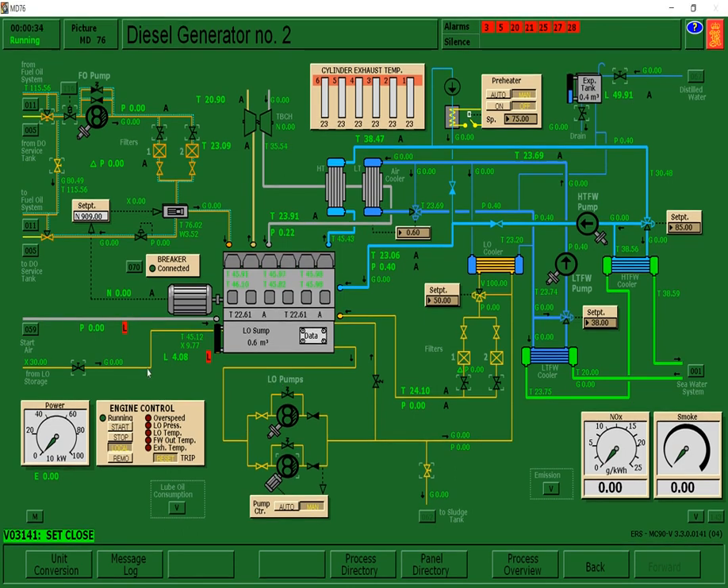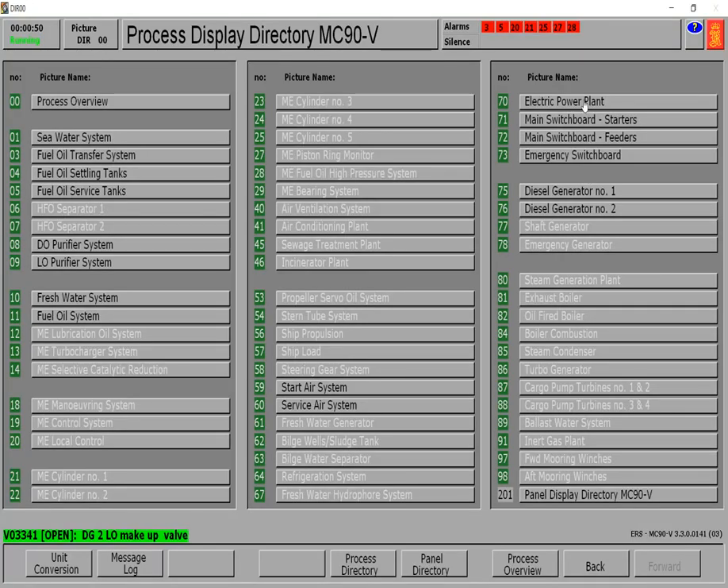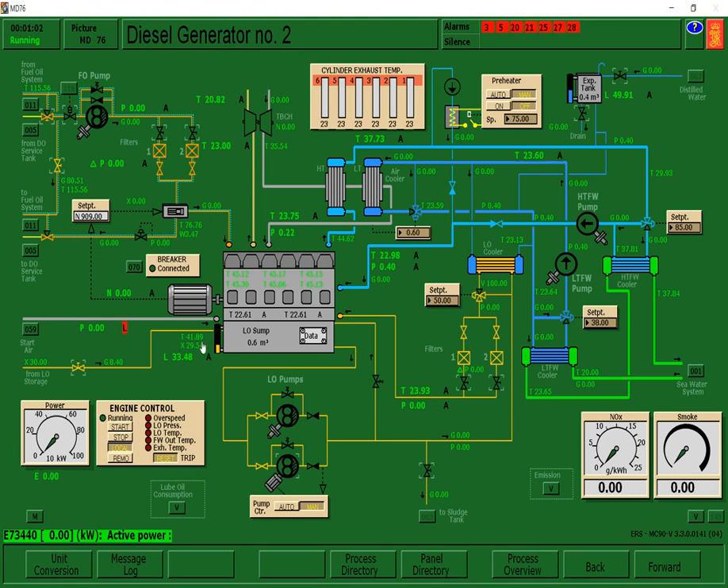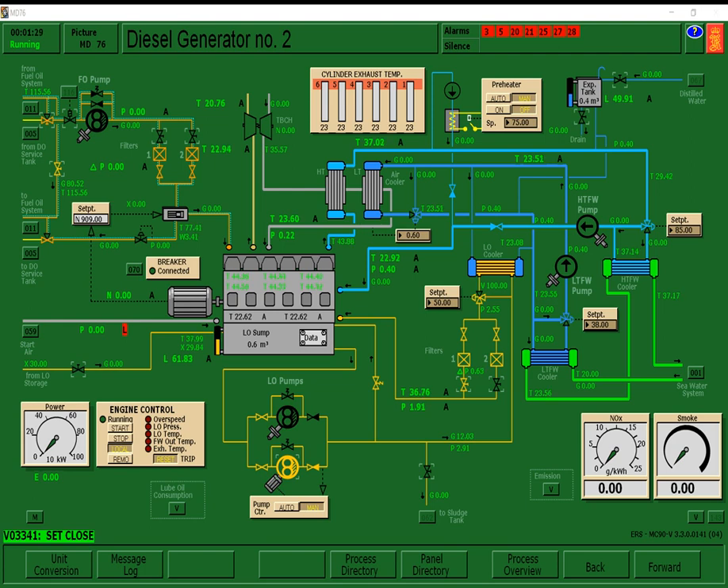Now for Diesel Generator Number 2, we go to the lubrication oil system. First, close the valve that was open, then start the pump to fill the ring. Go to the process directory, then emergency switchboard, then click on the DG lube oil priming pump, then go back. Click the filter, and set the pump. After closing, sixty percent is the target — close the valve after reaching that.